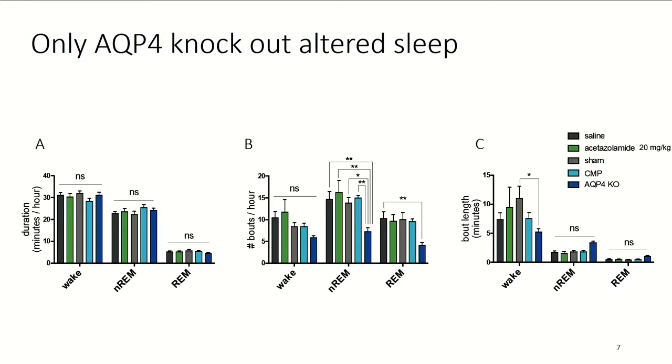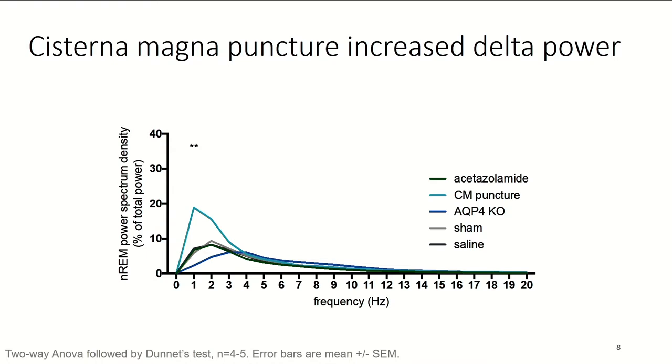We then looked at the power spectrum, reasoning that impairing the glymphatic system might decrease sleep efficiency and show up as decreased slow-wave power in non-REM sleep. Looking at the non-REM power spectrum, most groups showed similar trends, though interestingly the cisterna magna puncture group showed higher delta power. The aquaporin-4 knockout mice tended toward lower delta power, but this did not reach statistical significance. Again, there was no clear trend of difference between glymphatic impairment and control groups.